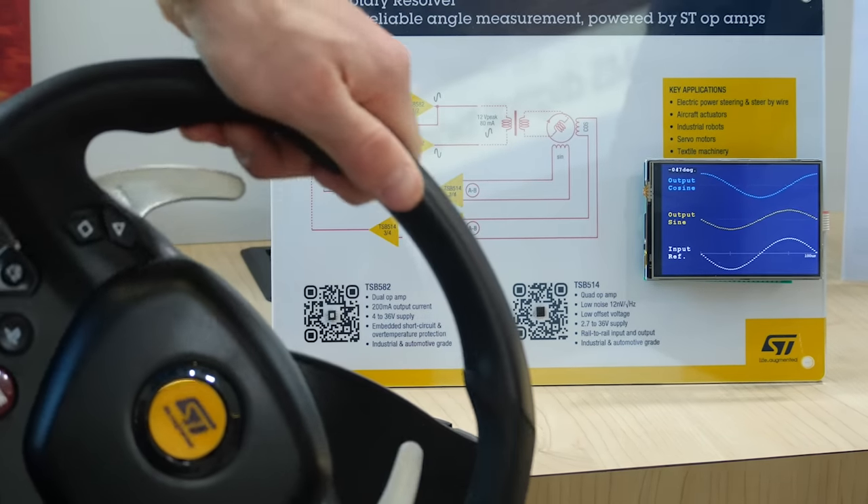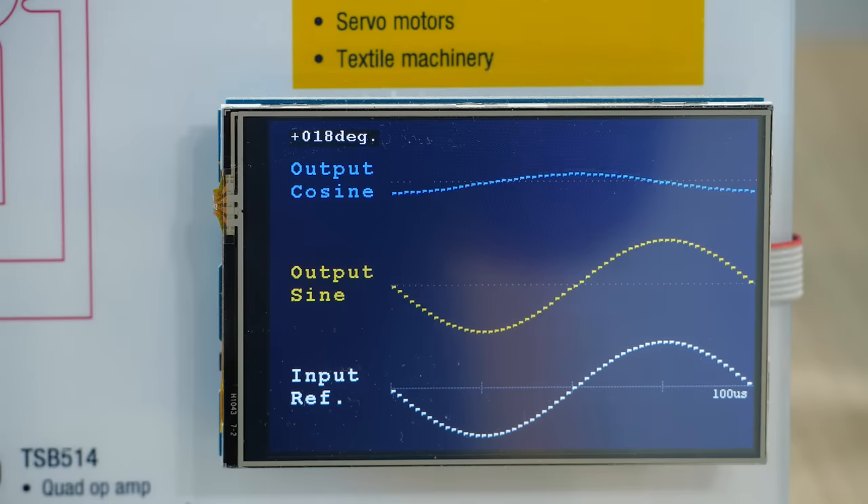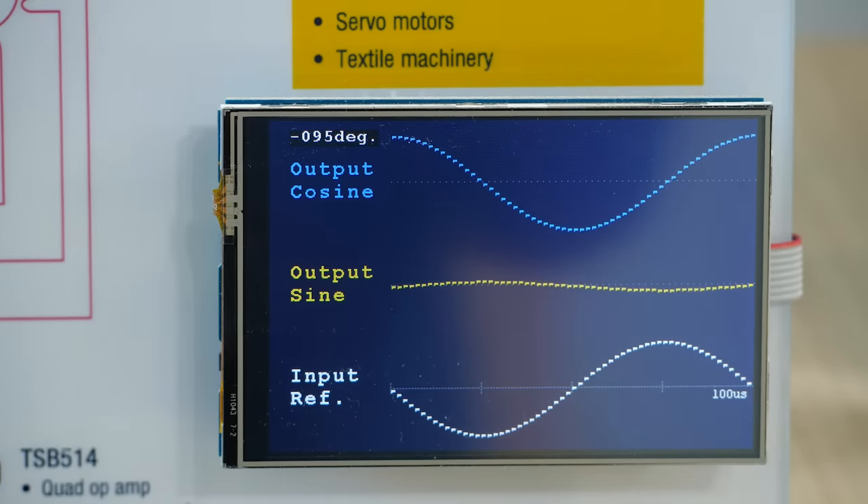The return signals are treated by one of our ST low-noise automotive op-amps, and the microcontroller takes the ratio between the two signals to calculate the angular position.